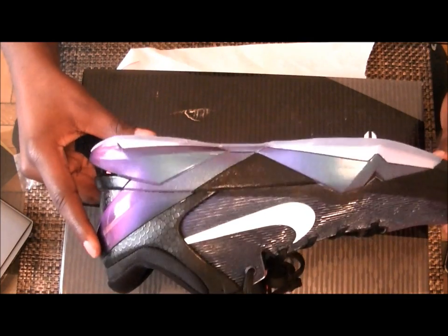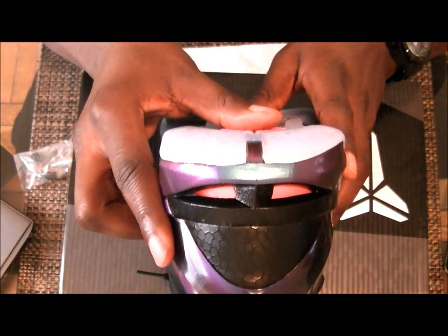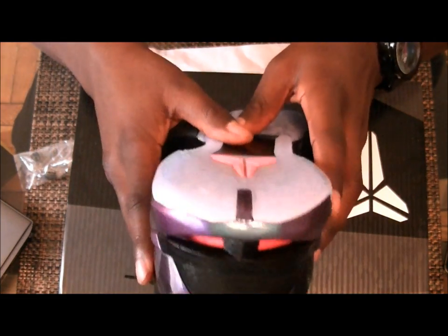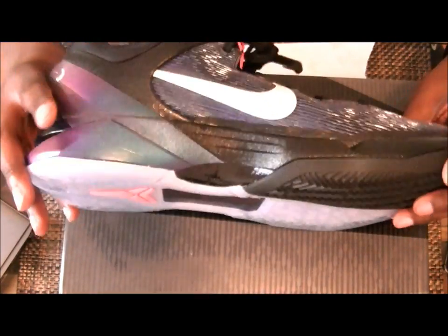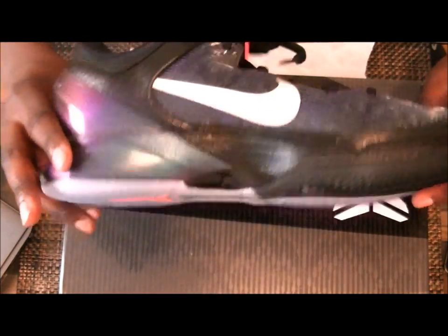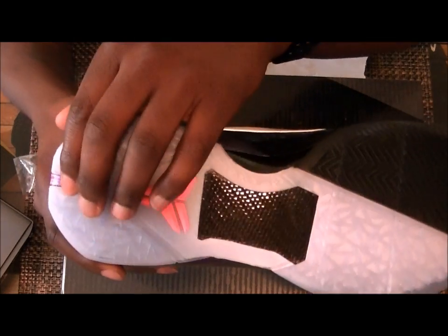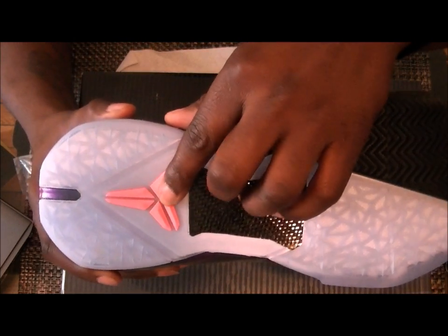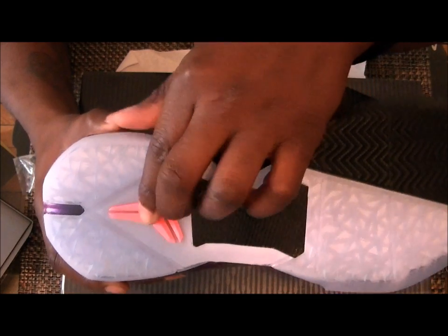The midsole and the back heel also have the iridescent effect — I hope you can see it well. There's also a translucent finish, and pink Kobe accent finishes off the look.